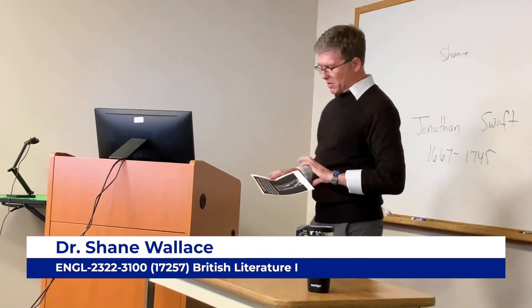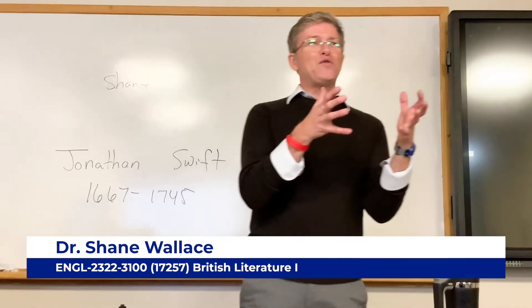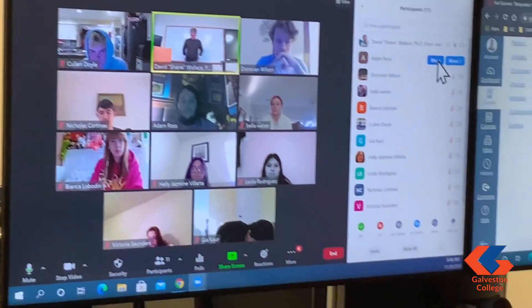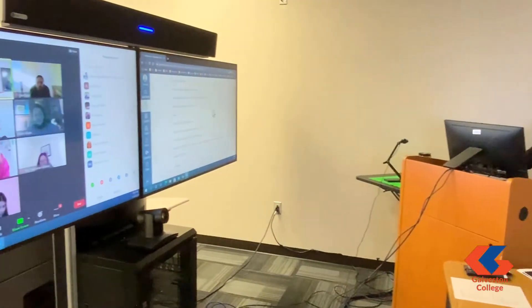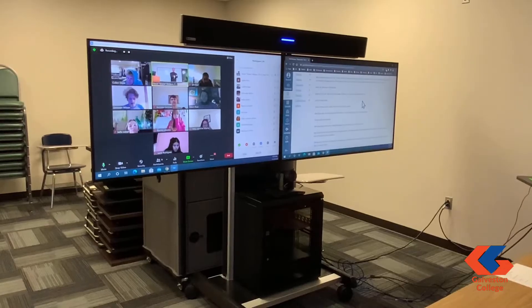We are all looking forward to saying goodbye to 2020 and welcoming the new year, but what will the new year look like? It will be different. Safety measures will still be a part of in-person instruction. Fully remote instruction facilitated by technology such as Zoom will still be an expectation, and the demand for hybrid platforms for in-person and remote instruction occurring at the same time will become more prominent.